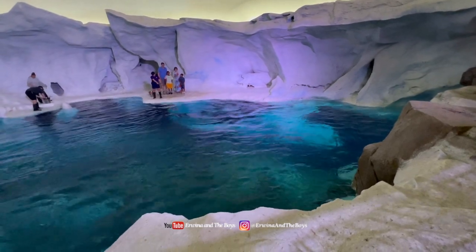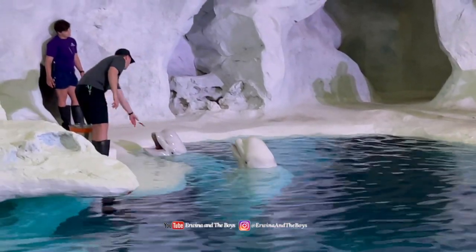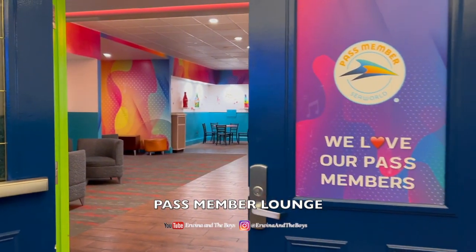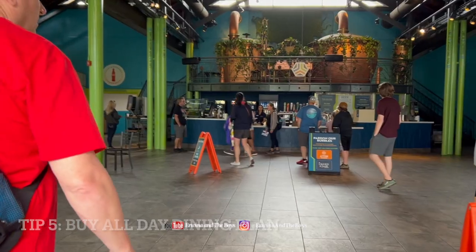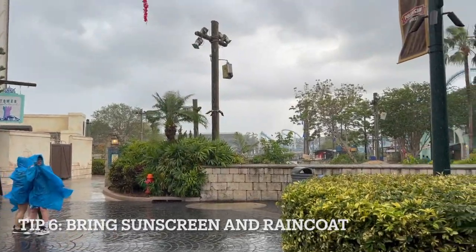Now let's talk about our tips. To make the most of your day at SeaWorld Orlando, here are a few tips to keep in mind. Number one: arrive early — the park tends to get crowded later in the day, so arriving early will give you a chance to experience popular attractions with shorter lines. Number two: if you have the option, visit the park during weekdays instead of the weekend. Number three: check show times — SeaWorld Orlando offers a variety of shows throughout the day, so be sure to check the schedule and plan accordingly. Number four: buy a multi-entry ticket and consider a Quick Queue pass to skip the lines at the most popular attractions. Number five: buy the all-day dining plan, which allows you to get a meal including one regular-sized non-alcoholic beverage every 90 minutes at most SeaWorld restaurants. Last but not least: bring sunscreen and a raincoat, because when we were there, it was raining.